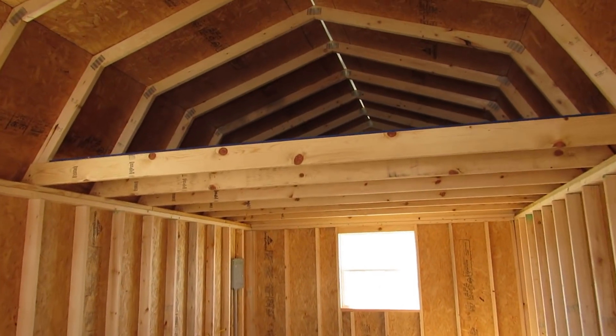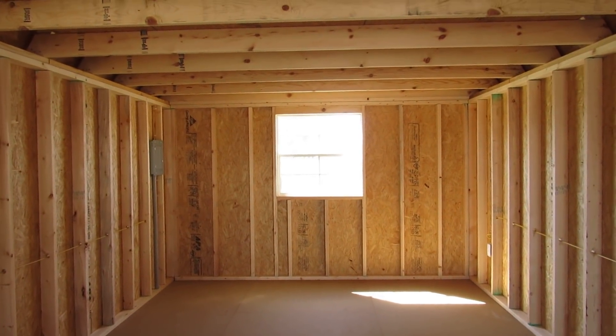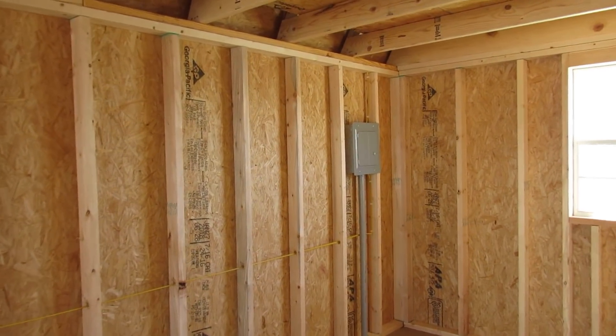There's the rear loft. This building does come with an optional 3 by 3 window on the back side of the building. It also comes with the optional electrical package — there's the breaker box for that.